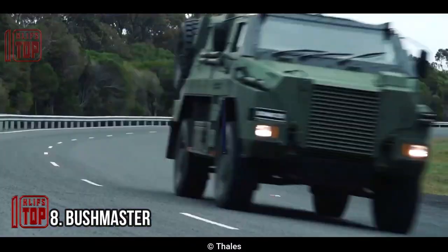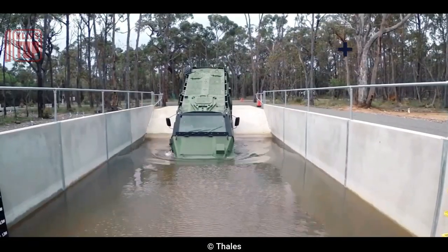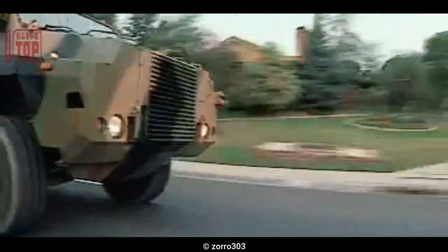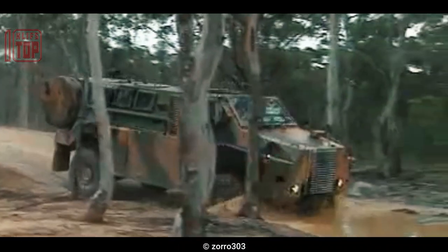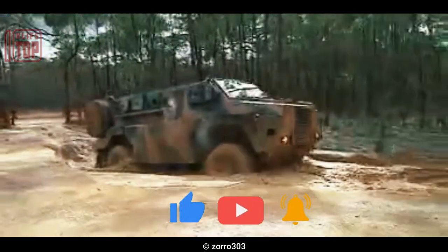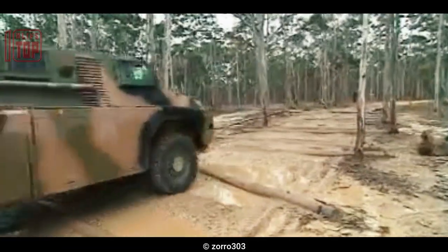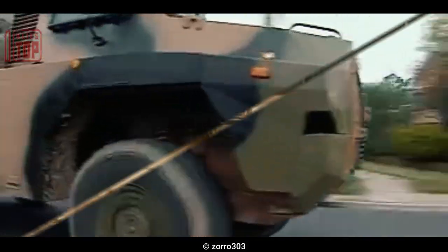Number 8: Bushmaster. The Bushmaster is made to give military troops operating in different combat situations mobility, protection, and firepower. Its V-shaped hull helps it withstand explosions and repel anti-tank mines and IEDs. It has a remote-controlled weapon station armed with a 7.62mm or 40mm automatic grenade launcher, accommodates up to 10 people including the driver, boasts a top speed of 100 kilometers per hour, an all-wheel-drive system, run-flat tires, and a range of up to 800 kilometers.